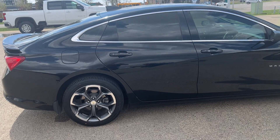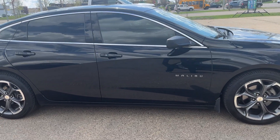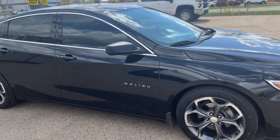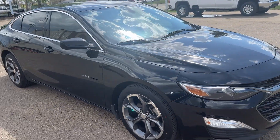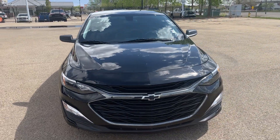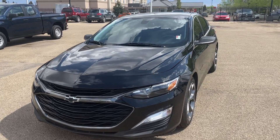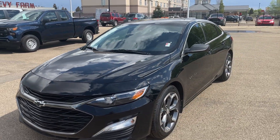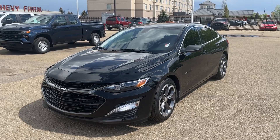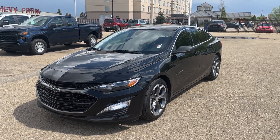Thank you for tuning in today with me here at Wolf Chevrolet as we checked out this 2019 Malibu RS Edition, which comes equipped with Apple CarPlay, Android Auto, OnStar, the 1.5-liter turbo engine, 24.5-inch wheels, and that six-speaker premium audio system. Thank you so much for tuning in, and we hope to see you soon here at Wolf Chevrolet.